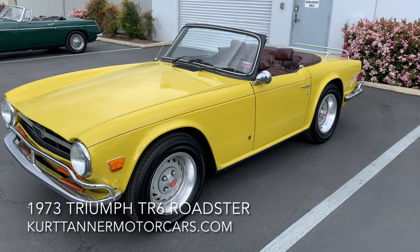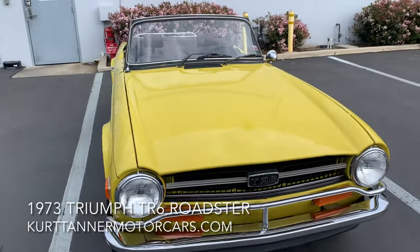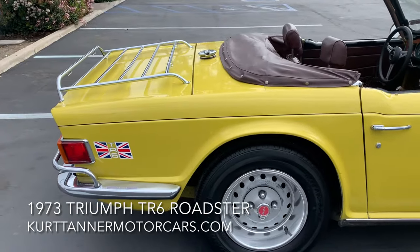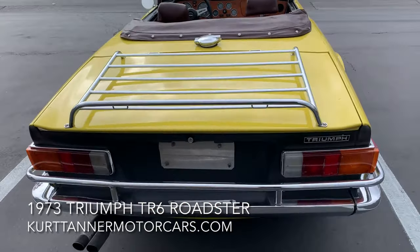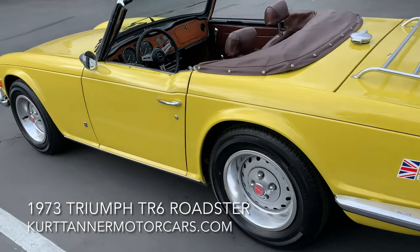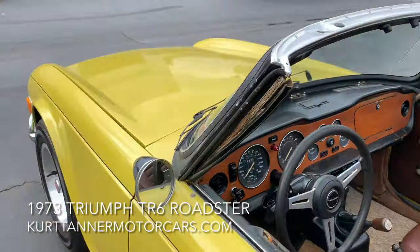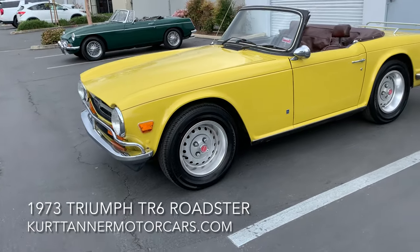Hi there, it's Kurt with Kurt Tanner Motor Cars. Today we have on offer this 1973 Triumph TR6 Convertible, Mimosa Yellow with Chestnut Interior, 4-speed standard wheels, chrome luggage rack, early style European bumpers — quite a nice attractive car here. Speedometer reads 83,440. We purchased this car recently from the St. Louis, Missouri area.